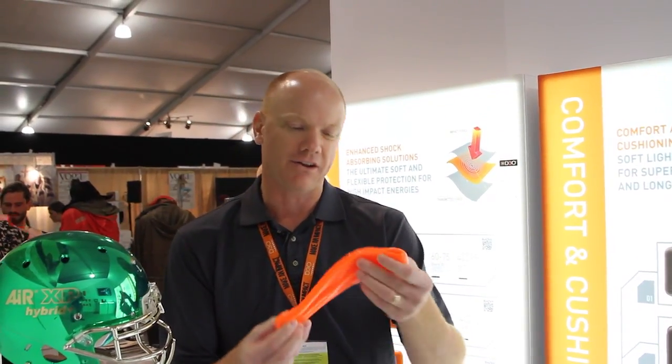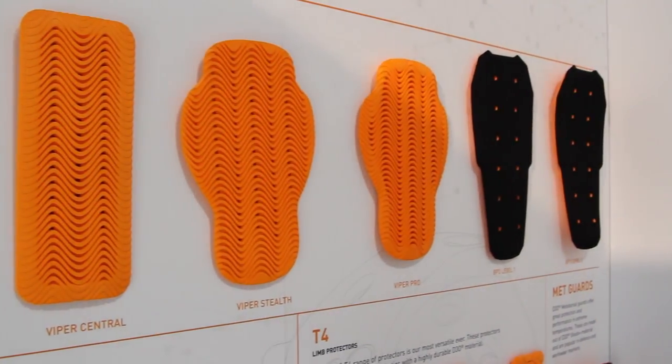D3O has a global patent on how to integrate material like this — this kind of dilatant — into a whole host of other materials. We do that so we can take a material that's not all that useful in its current form and put it in a material form that we can actually mold and shape into usable parts and pieces that people can wear.